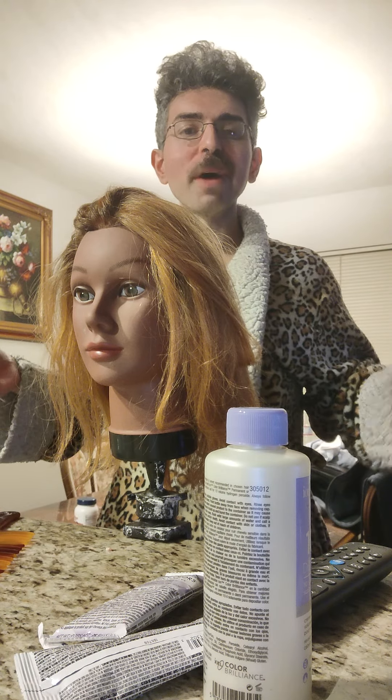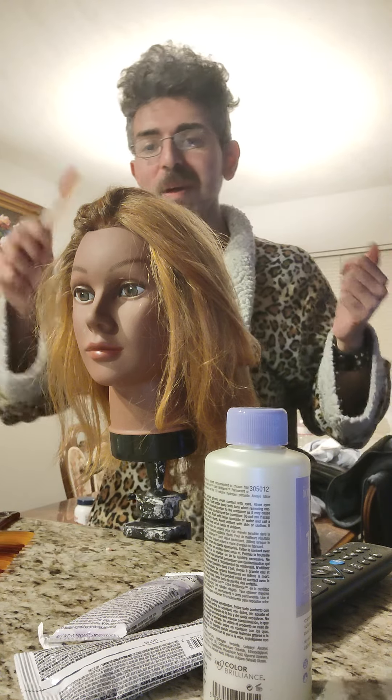As you can see I'm wearing a leopard robe — I love leopard for a robe, but I don't want leopard on my head!